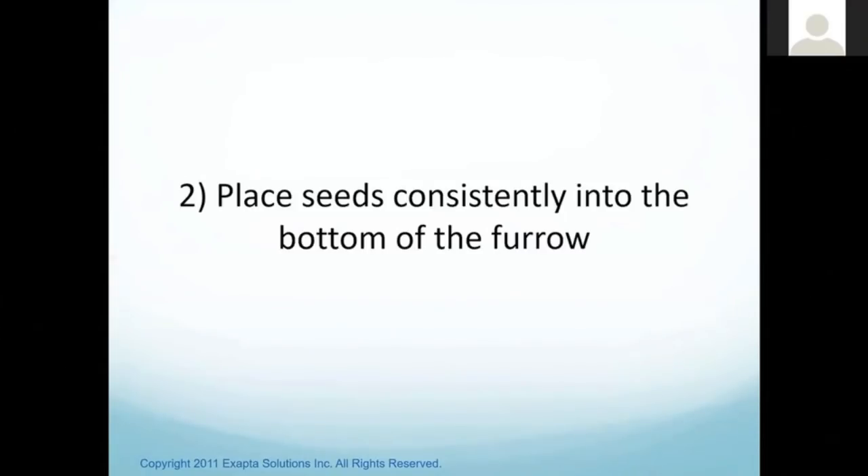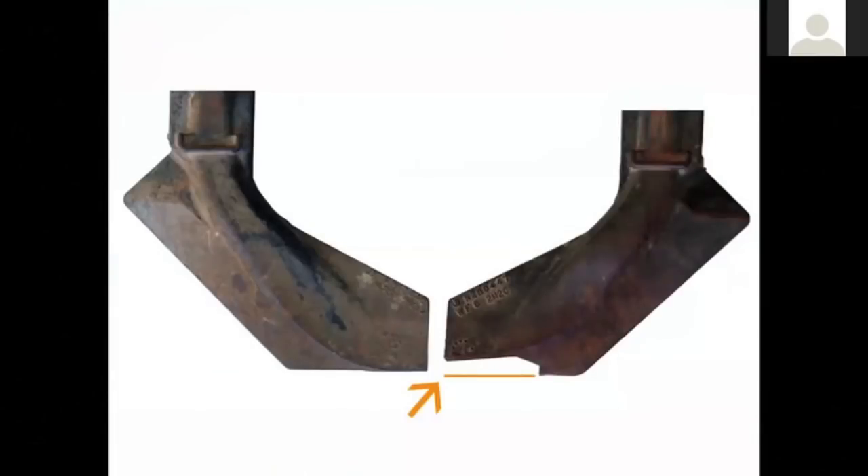We need to place seeds consistently in the bottom of the furrow — that's our next step. The seed boot is an important ingredient. You can't have the seed boots worn out. Even if a boot is just starting to arch up at the bottom, it causes problems — you can't have any arc there; it needs to be perfectly flat across the bottom throughout the entire season. The minute that starts to arc up, you get more duff and dust falling into the furrow. Check if the metal is getting real thin — if so, it's time to replace. Always look at the ones in the tractor tracks first because those wear the fastest.